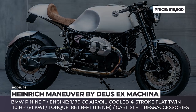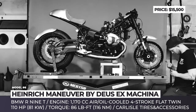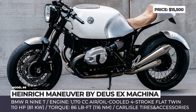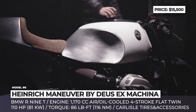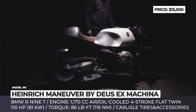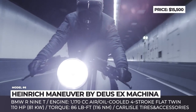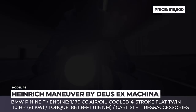Heinrich Maneuver by Deus Ex Machina. Even though BMW Motorrad sells a stock cafe racer modification of the R90 called the Cold Racer, the Deus Ex Machina model is in the upper league. With this build, the constructors are celebrating BMW's heritage and innovation while writing a handcrafted story of their own. The original motorcycle was stripped down to the bone, keeping mostly just the engine — a 1170cc air and oil-cooled 4-stroke flat twin with 110 horsepower. The distinguishable fuel tank was fabricated by Moto Retro.